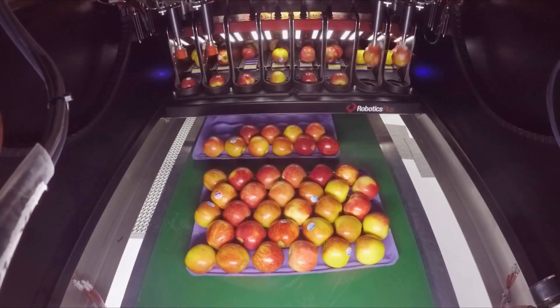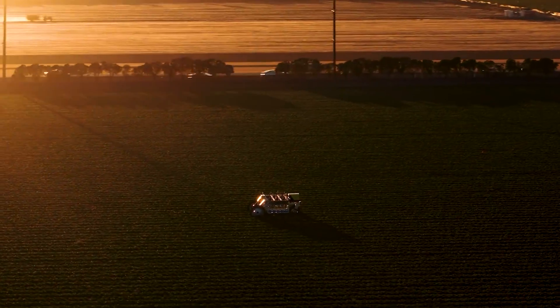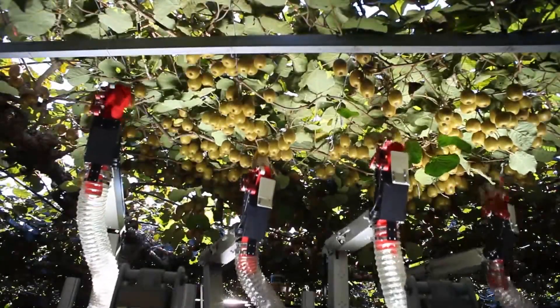Aside from its apple packing machine, Robotics Plus is also working on other autonomous ag tech machines, like a robotic crop size estimator, robotic pollinator, and robotic kiwi fruit harvester.